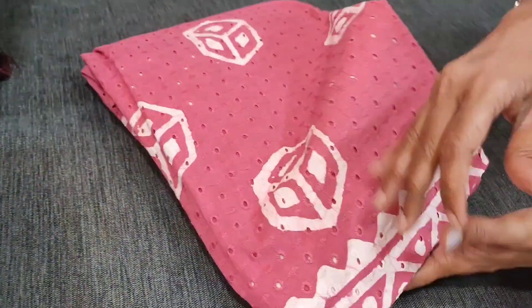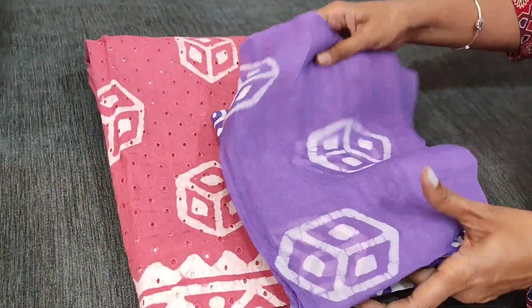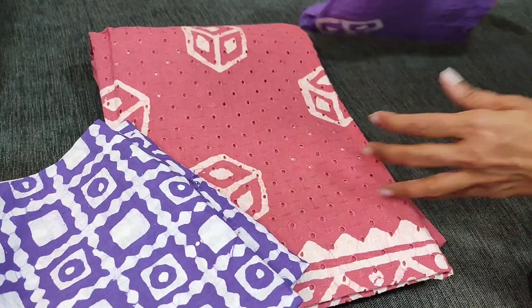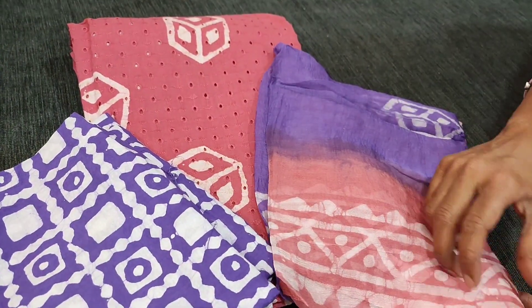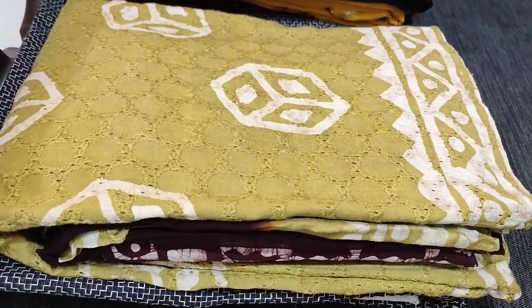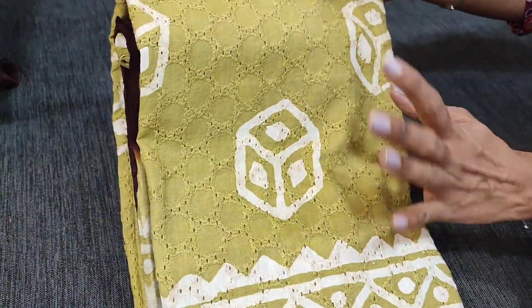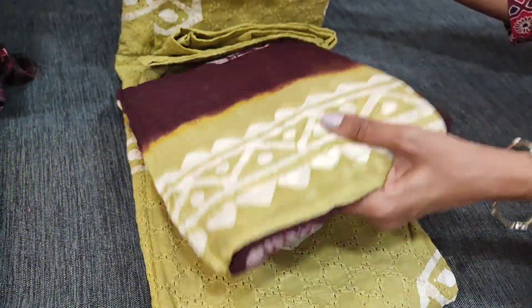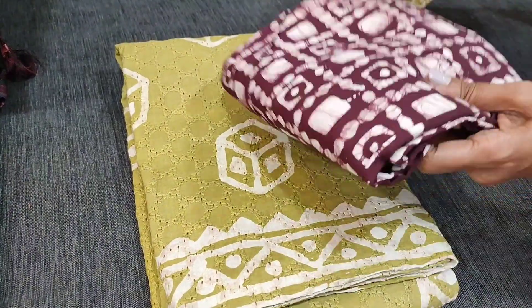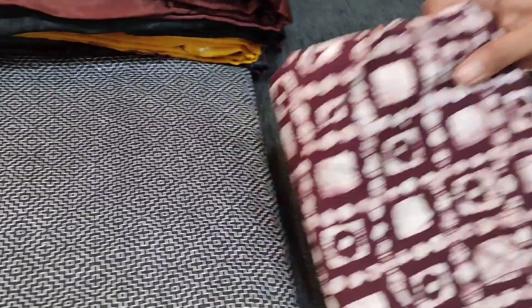The next color is pink with purple — very soft material with a dual-shaded dupatta. The third color is a greenish-beige combination with dark maroon — all rare colors, beautiful fabric.